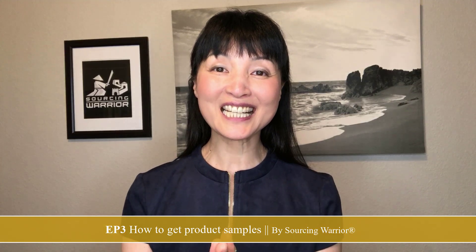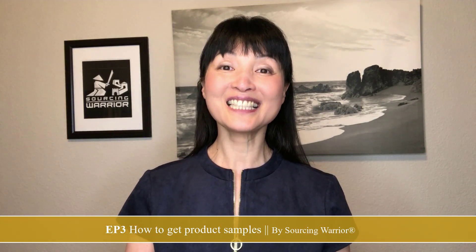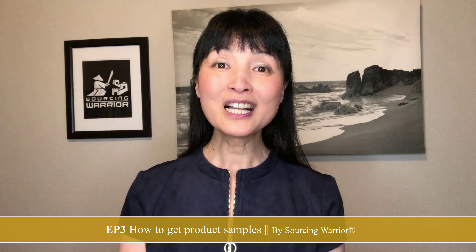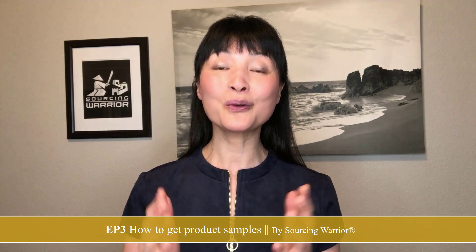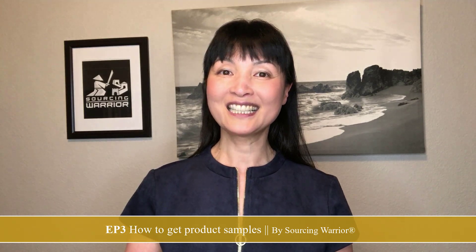If your product is not highly customized, after sample inspection pursue negotiation — continue negotiating price and improving product quality. Everything you negotiate before the purchase order is profit. Did you learn something from this episode? Leave your questions in the comments — I'd love to answer them. I hope you join my mastermind course where you can learn this business systematically in the elite Facebook group. In the next episode, we'll talk about how to issue purchase orders — it's a big deal because big money is going to be spent.